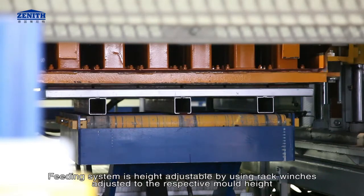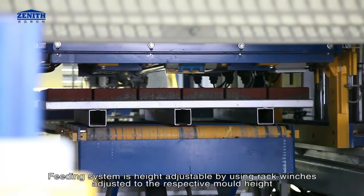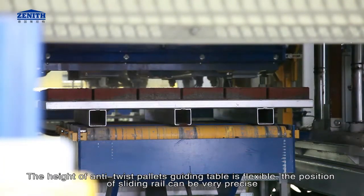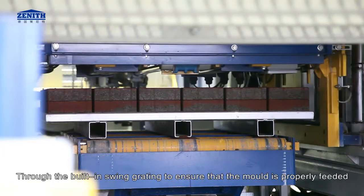The feeding system is height-adjustable using rack winches, adjusted to the respective mold height. The height of the anti-twist pallets guiding table is flexible, and the position of the sliding rail can be set very precisely through the built-in swing gyrating mechanism to ensure that the mold is properly fed.